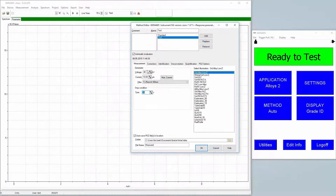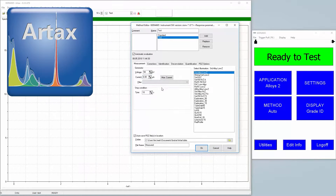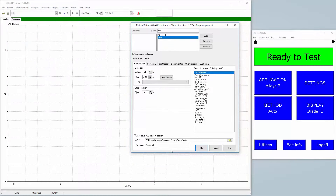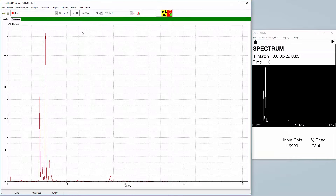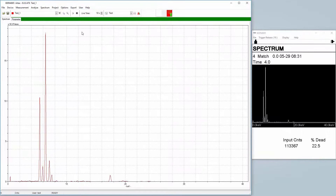In addition to the new hardware, the Tracer 5 family is supplied with some of the most sophisticated PC software in the industry. This includes the RTAC software, which allows the user to control the instrument from the PC and view the spectrum live as it is being collected. Once the data has been collected, RTAC provides Bayesian deconvolution of the spectra to provide semi-quantitative analysis.